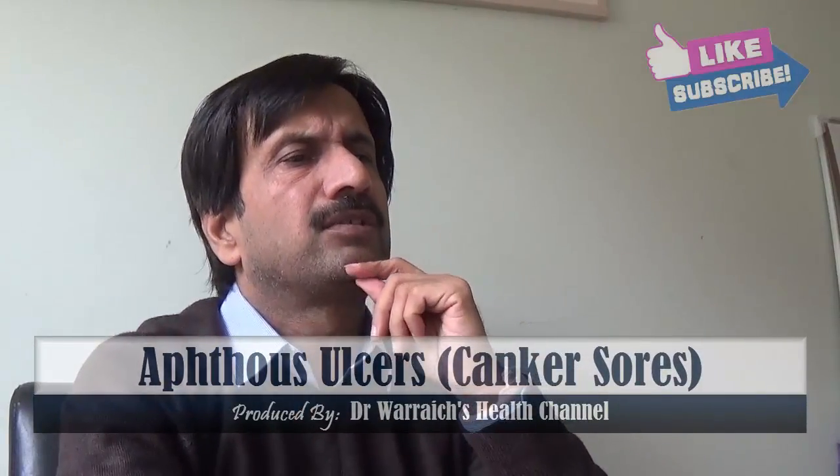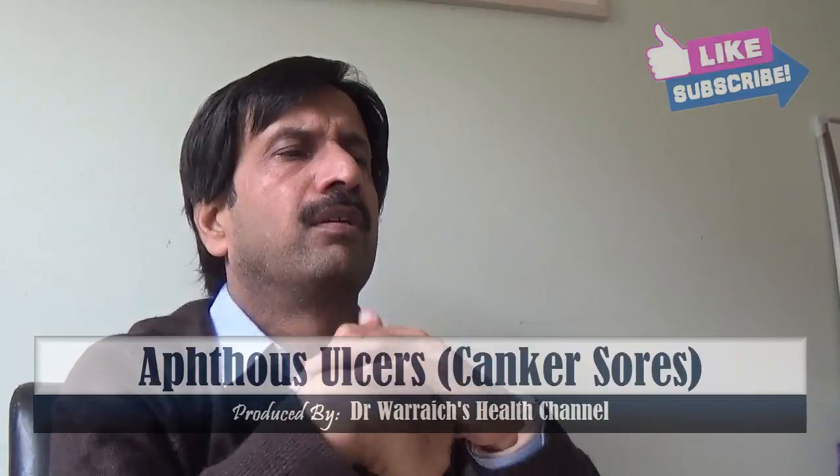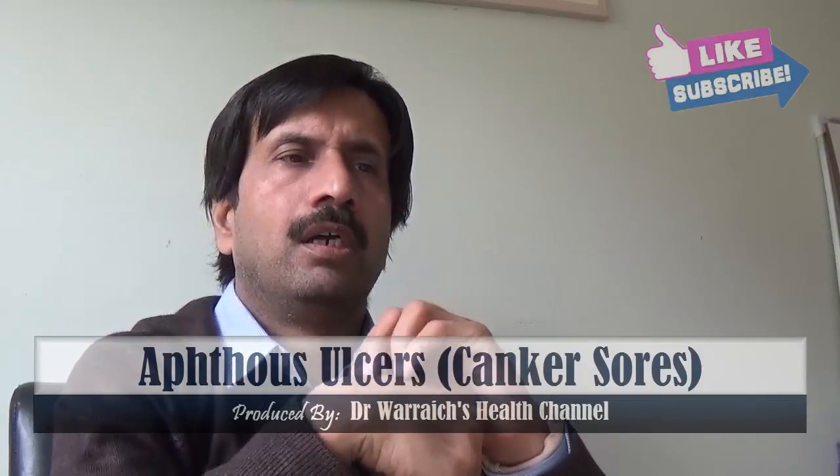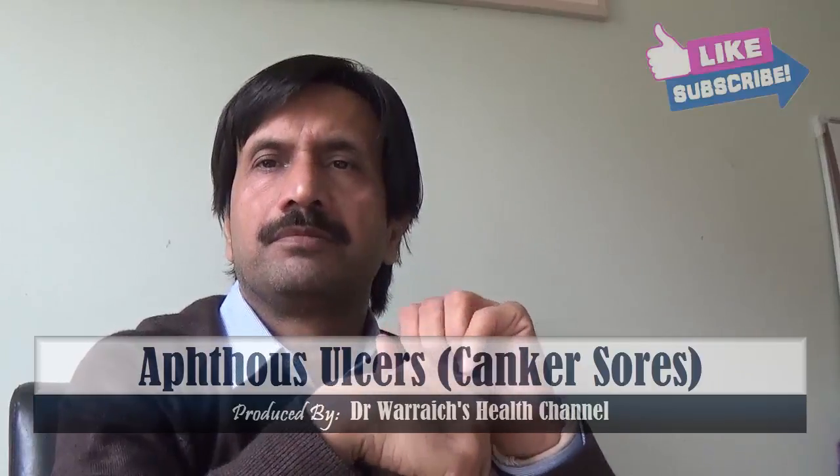People with frequent canker sores should see a doctor to get treated for a possible underlying medical condition. Thank you very much for watching this video.